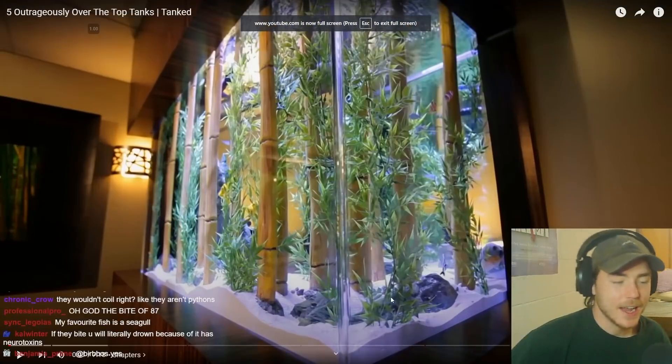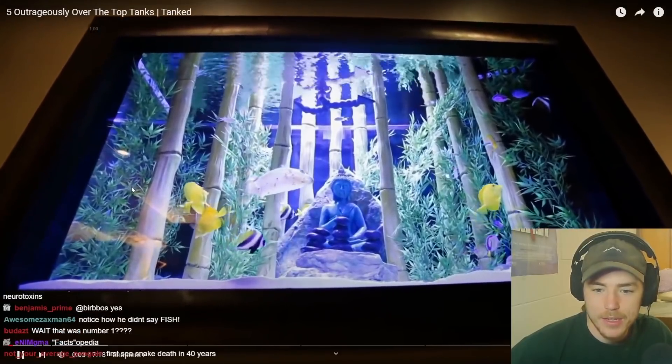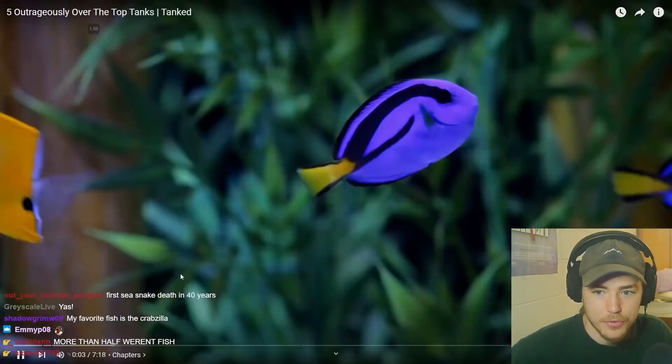Let's look at actually good fish tanks — we looked at really terrible fish tanks, now let's see if they're actually good, from Animal Planet. I need my mind refreshed. Oh god, if this is what they consider good fish tanks, with just a bunch of fake stuff in them...